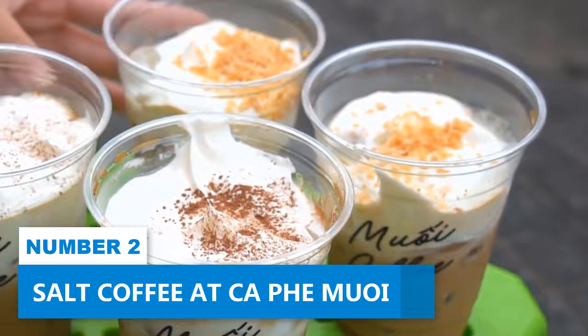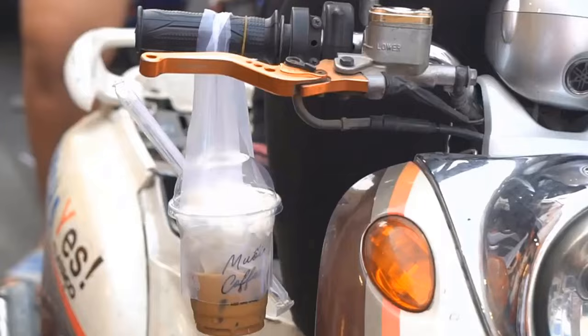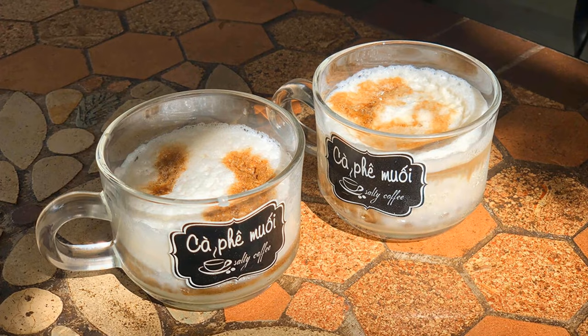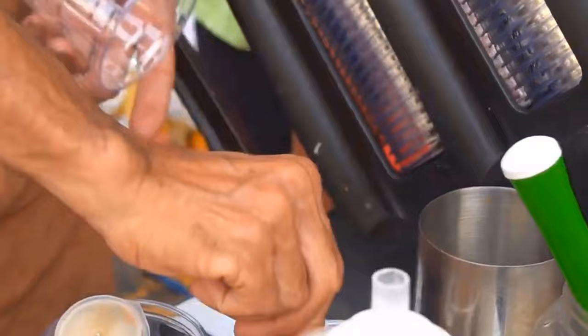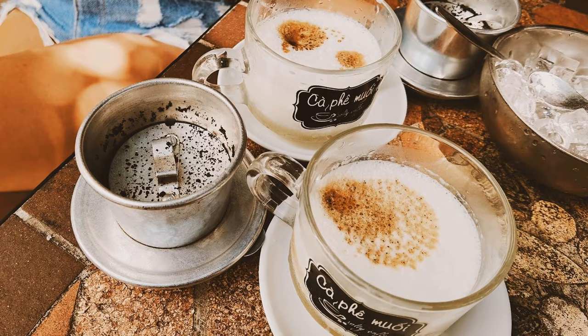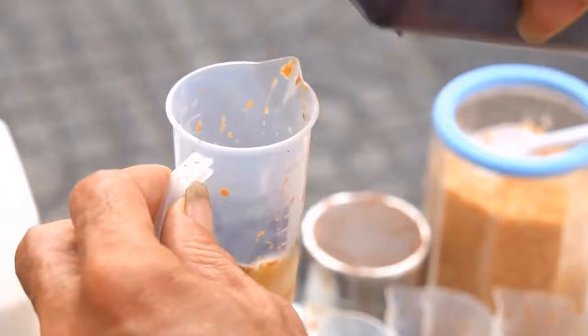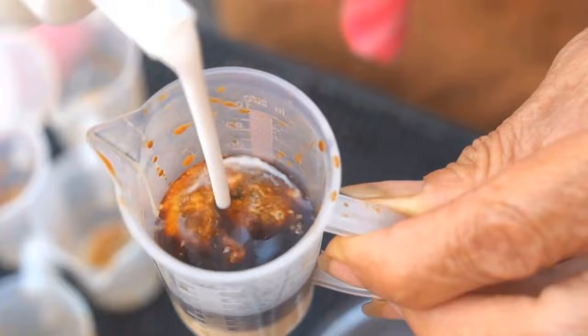Number 2: Salt Coffee at Café Mue. Salt coffee is a unique beverage which has been a signature drink in Hue for over a decade, and Café Mue is the best place to try it. The unique combination of sweet and savory flavors creates a truly enchanting taste sensation that will leave you craving more. With each sip, the salt accentuates the natural richness of the coffee beans, resulting in a harmonious blend that delights your taste buds. Beyond the exceptional coffee, Café Mue offers a charming ambiance that invites you to unwind and enjoy the moment. The cozy atmosphere is perfect for connecting with friends or spending quality time with loved ones.